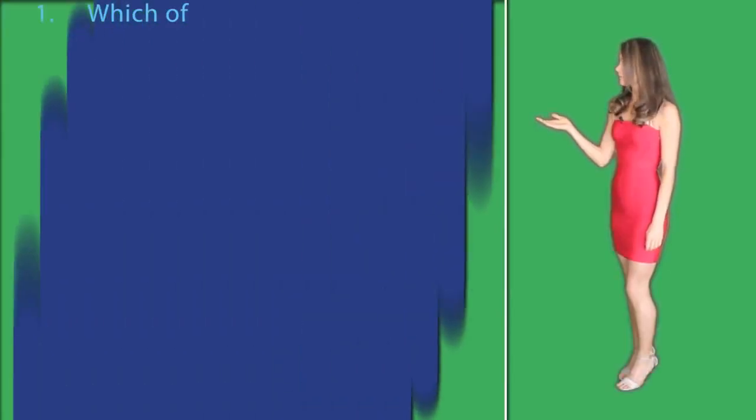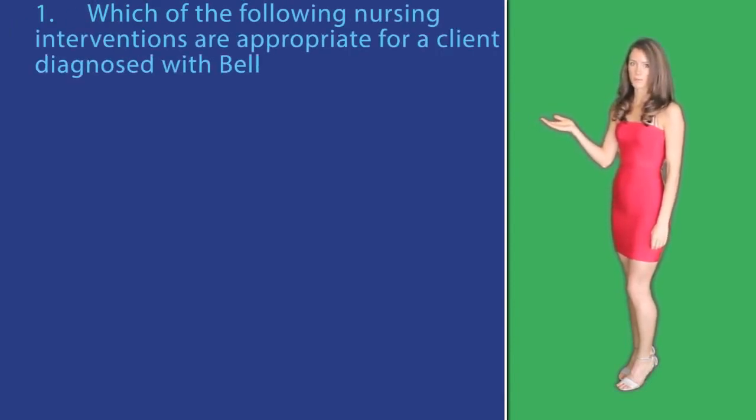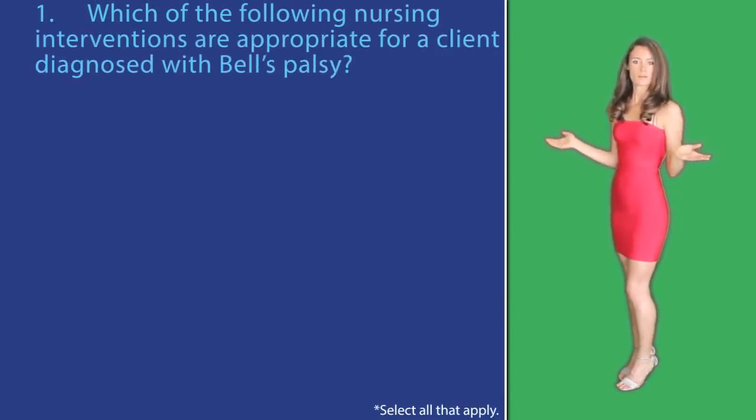Question number one. Which of the following nursing interventions are appropriate for a client diagnosed with Bell's palsy? Select all that apply.